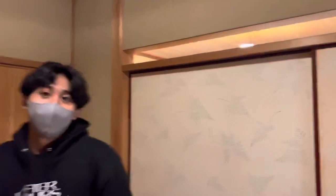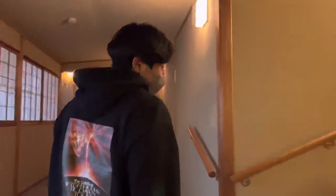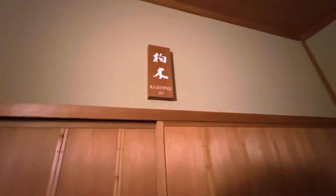You're tall — look at this, that's the top of the thing! Okay let's do a tour, let's do a tour — okay, hallway, come on. There's more — this is the hallway, and then this is our room, it's called Kashiwagi.